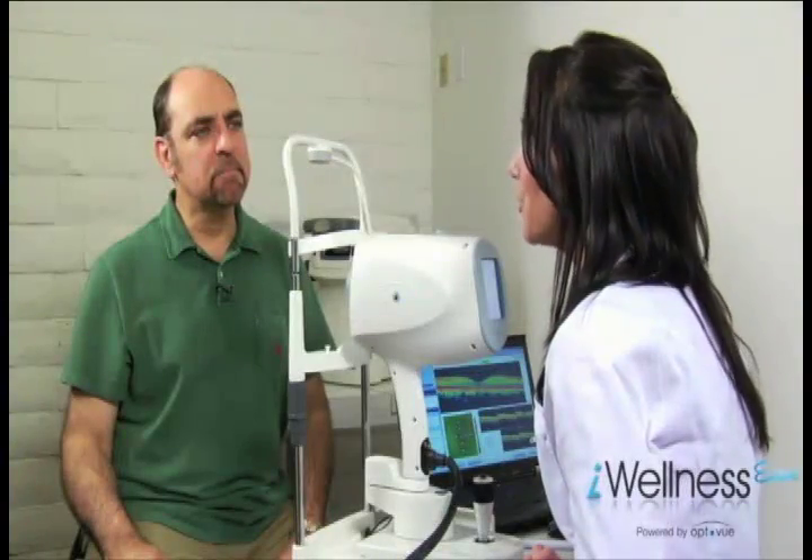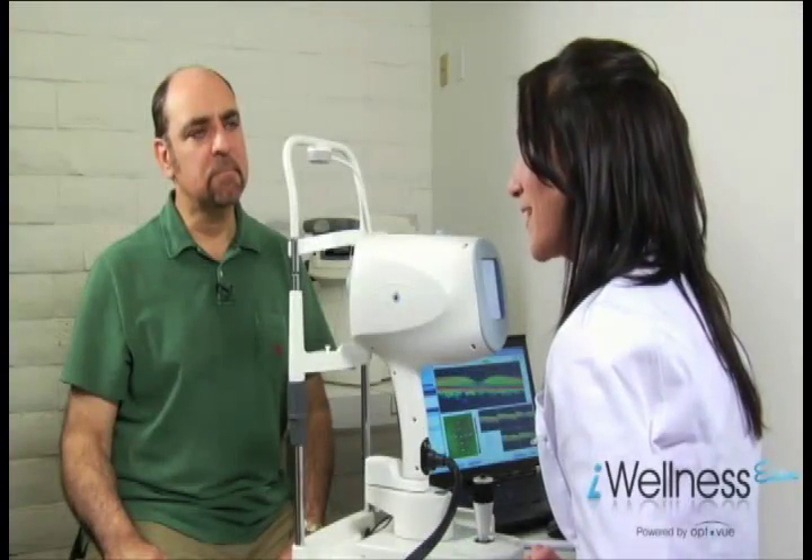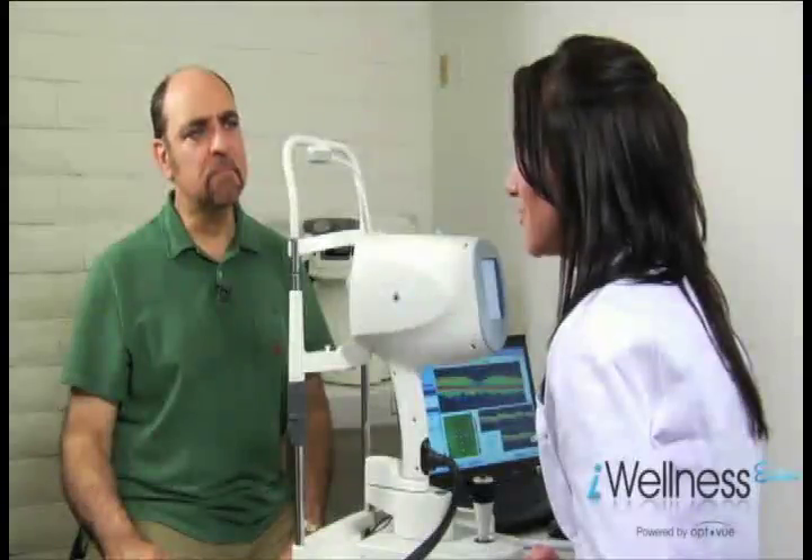"The Eye Wellness Exam technology provides information about your eye health that is not available with any other technology or exam method, because it scans beneath the surface of your eye and details the retinal layers. This can help identify disease earlier when there may be no outward signs or symptoms and when the disease is most treatable."